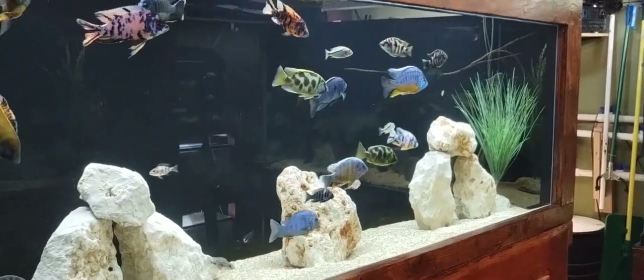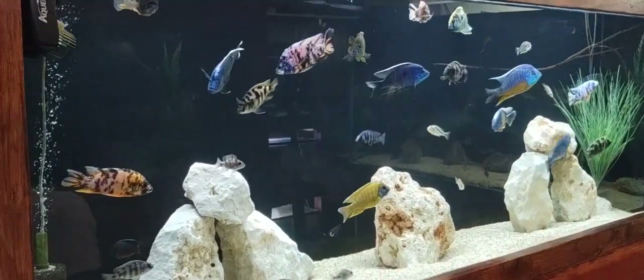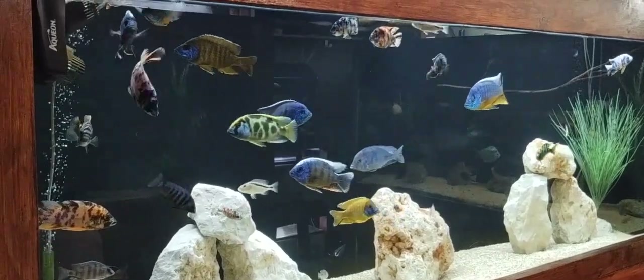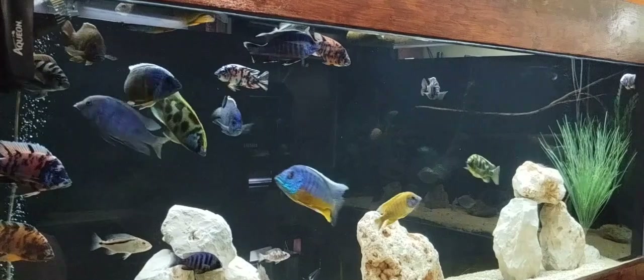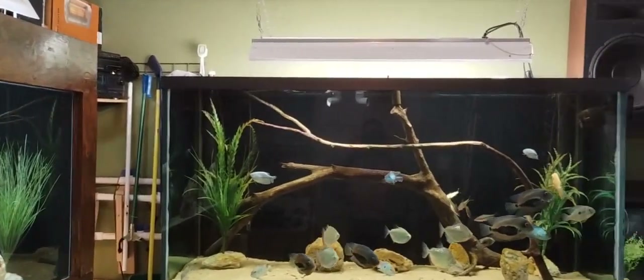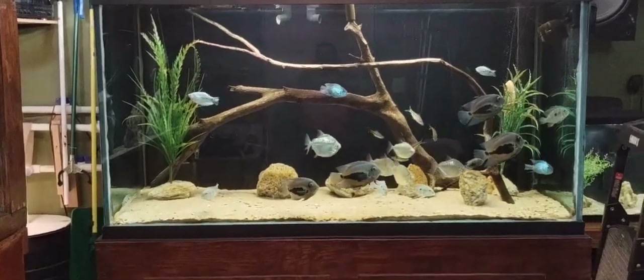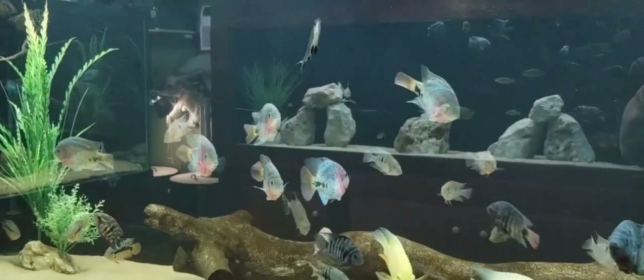This is Danny with Danny Aquatics coming to you from the fish room. Everything's set up and ready for the cold spell coming in. Everybody's doing great in all the tanks — water's at 81 degrees. The room temperature is probably at least 80 degrees; it's kind of warm in here, but everybody's doing well.